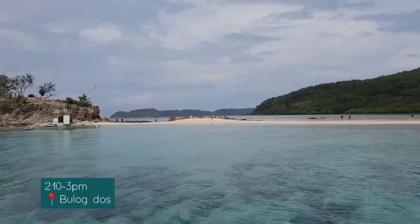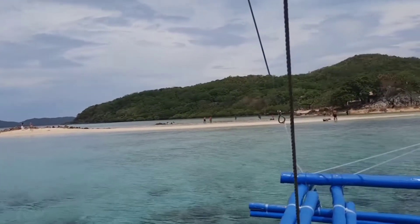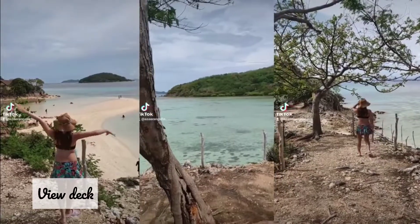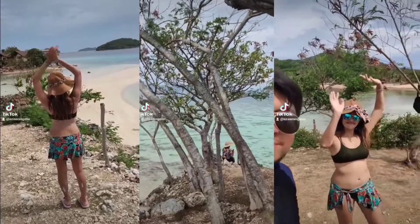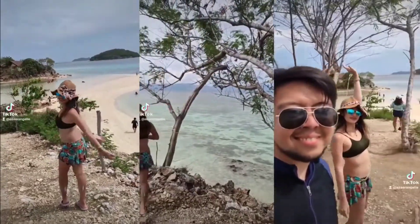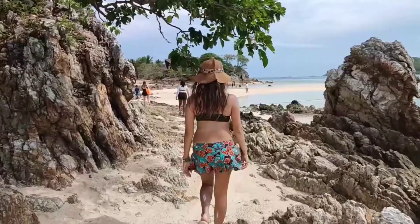So nasa Bulogdos na kami, at around 2:10 hanggang 3 p.m. kami dito. It's just near Banana Island — you can see it from there. Ito may view deck — pwede kang umakyat and take a panoramic picture. Makikita sa harapan yung Two Seasons Coron resort. Bawal lang kami pumunta doon, hanggang dyan lang kami.